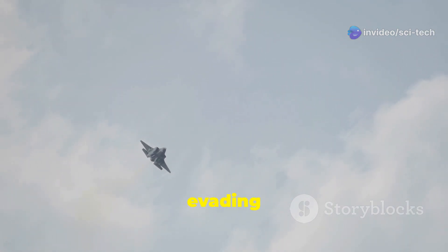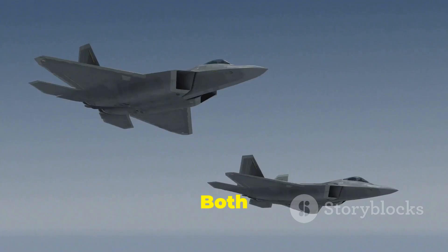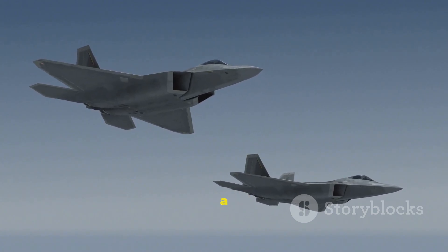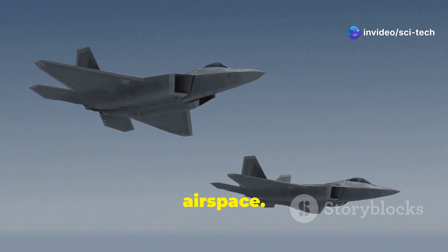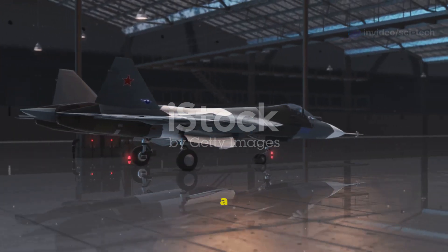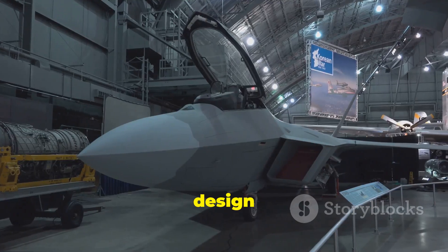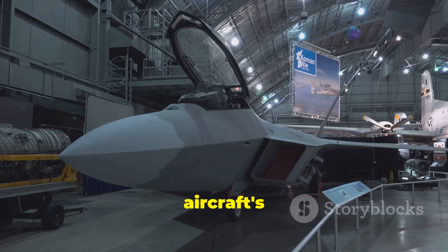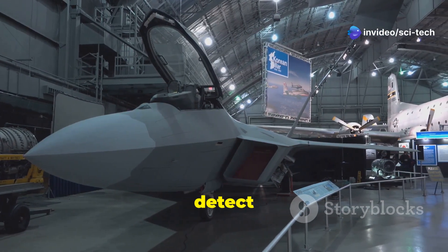In modern warfare, evading enemy detection is just as crucial as delivering a strike. Both the Kayan and F-35 place a premium on stealth technology to increase their survivability and effectiveness in contested airspace. The Kayan incorporates several stealth features, including a blended wing-body design and internal weapons bays. These design choices aim to minimize the aircraft's radar cross-section, making it more difficult for enemy radar systems to detect and track.